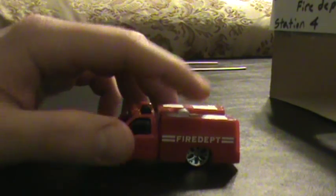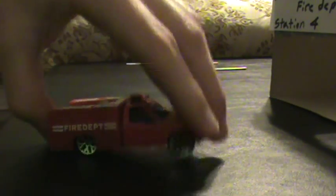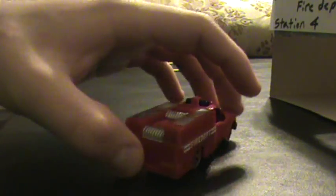This is a 2004 Ford F-350, and this one's made by — however you pronounce the company — Meso, Masyo, Mass... I don't know, I always had trouble pronouncing this company's name.